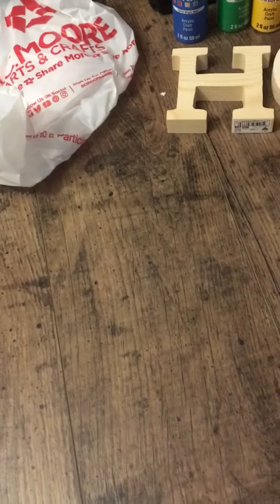I went to PetSmart and got some stuff for my guinea pigs and for my reptiles, and I also went to AC Moore to get some stuff for my guinea pigs.